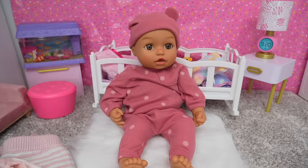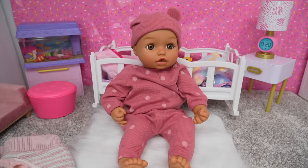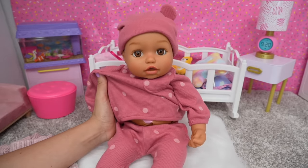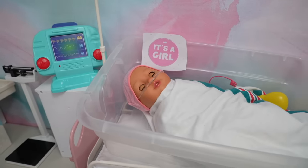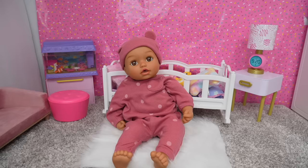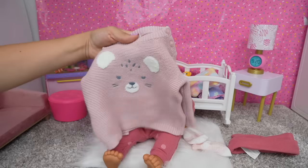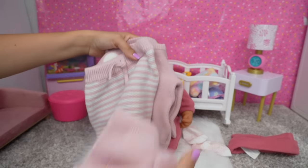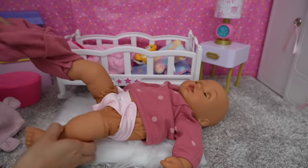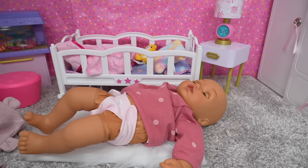Hi everyone, welcome back to the Gummy channel. Today is a super special day for baby Ava — today baby Ava is going to meet her baby sister. Her baby sister was born yesterday, and we are going to the hospital to pick her up. She is so excited! But first we need to change baby Ava and get her ready to go to the hospital. This is a size newborn that I'm going to change her into. Baby Ava is getting sleepy — she has been so excited about meeting her sister that she hasn't taken a nap.